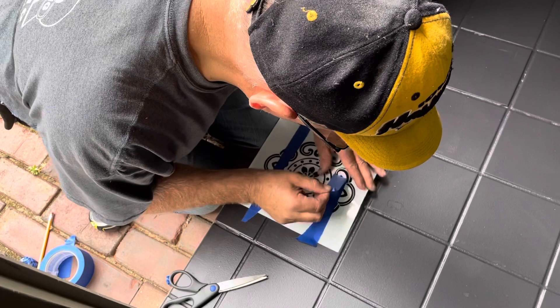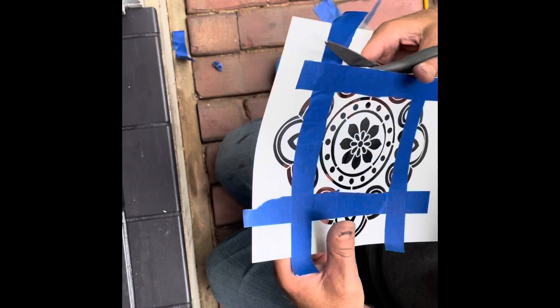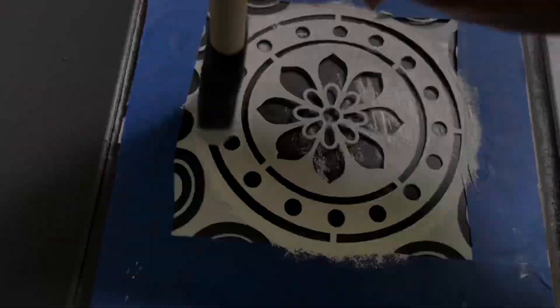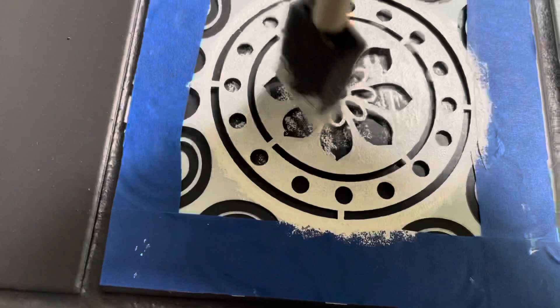The stencil that I had on hand was too large for these small squares. So Jason is cutting it down and making me a new stencil that will only include the middle circle. Next, I use a small amount of chalk paint, dab it onto a paper plate, and then use that fairly dry brush to dab onto the stencil.